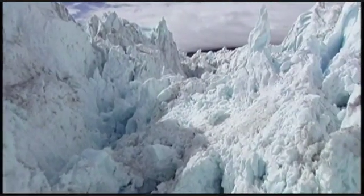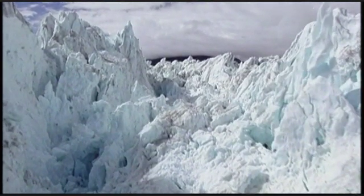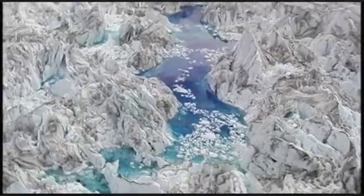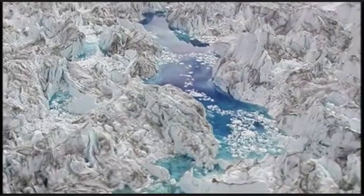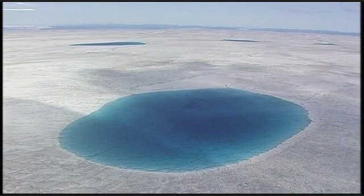But there still remains one unsolved mystery: what is causing the glaciers to speed up? Some believe the answer is tied to the meltwater lakes that form on the ice sheet during the summer months.